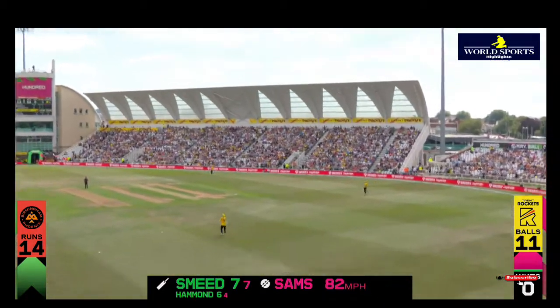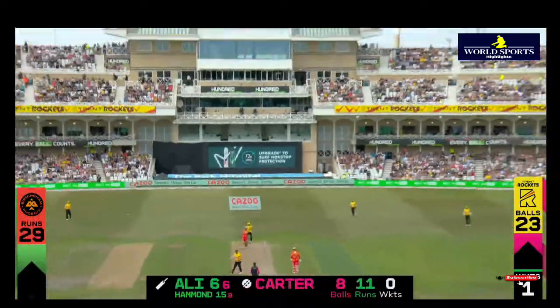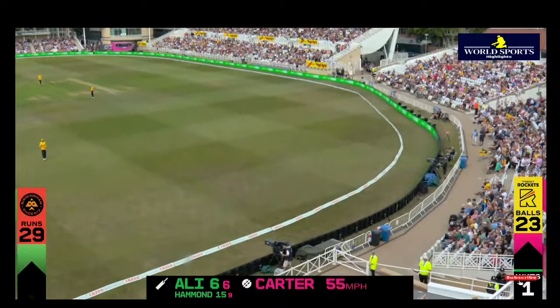Toe end of the bat — that should be taken by mid-on, easy catch, and it is taken. Down the pitch, Moeen Ali trying to use his power.